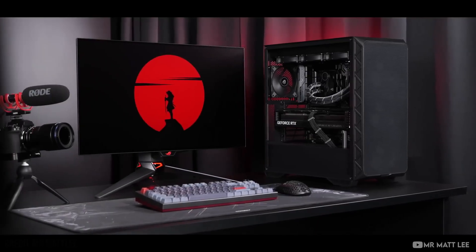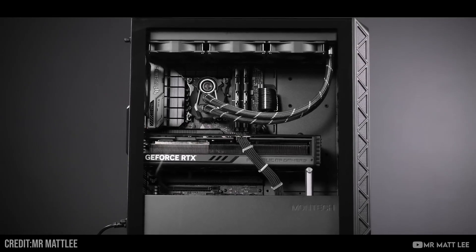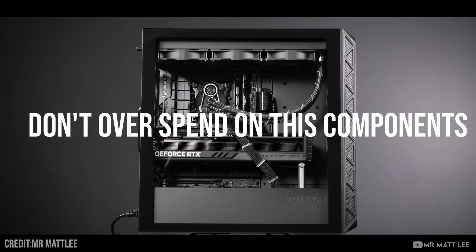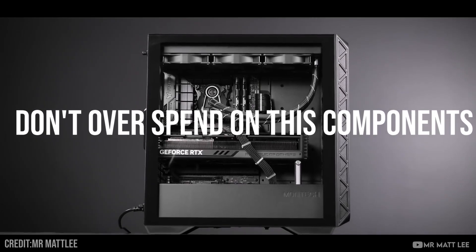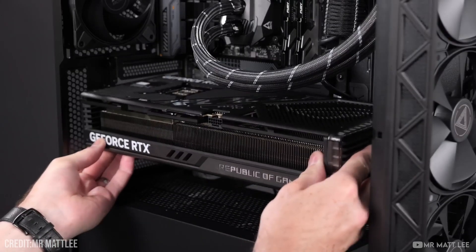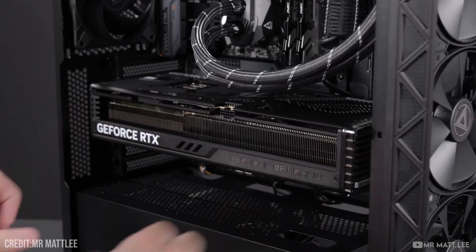To be completely honest, you can overspend on any PC component — from the CPU to the motherboard. But these are the five components that in my opinion are the worst to spend the extra money on, because they will give you no extra performance and you will be hurting your performance by downgrading the GPU to fit the budget.